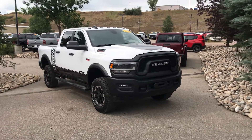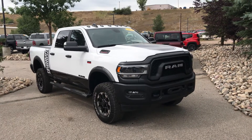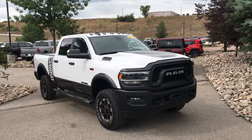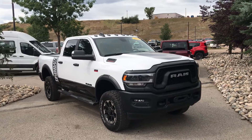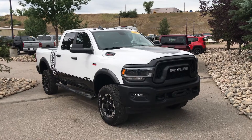Hey guys, it's Robert at Steamboat Motors. I want to share with you what's going on in our truck world. We've got a lot of cool trucks on the lot today — this is August 1st, Monday. I want to share with you some cool stuff. Look at this 2020 Ram Power Wagon.